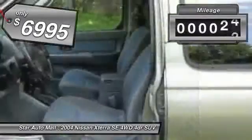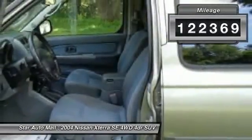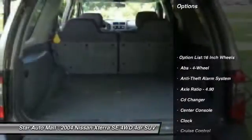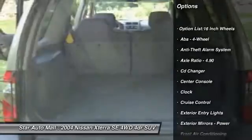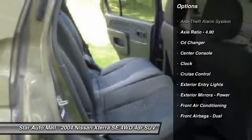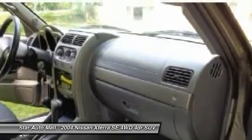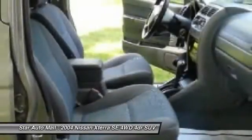This vehicle has less than 125,000 miles. Here are some of this vehicle's great options: CD changer, running boards, front air conditioning, power steering, cruise control, anti-theft security system, AM-FM stereo radio, fog lights, clock, and power door locks.